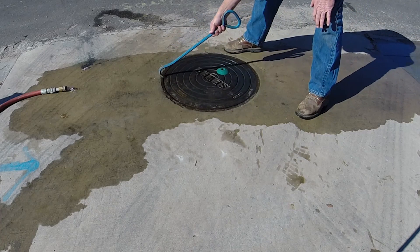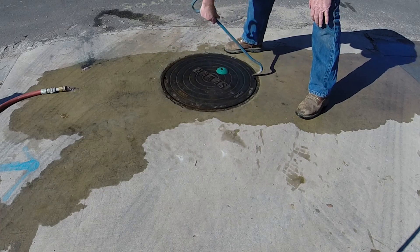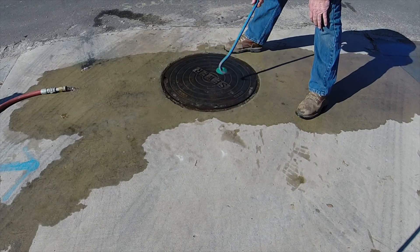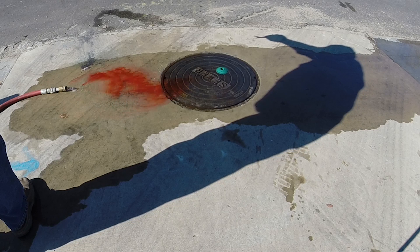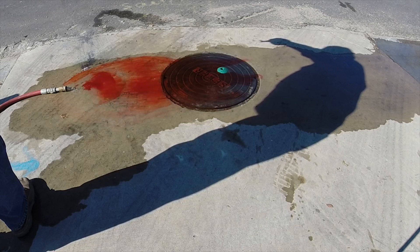A rubber gasket was glued to the ring to prevent water from entering between the ring and cover. We secured the manhole cover with the new sewer sentry kit installed. The sewer sentry allows your system to breathe, creating a healthier system and fewer complaints about smell by preventing the accumulation of gas.